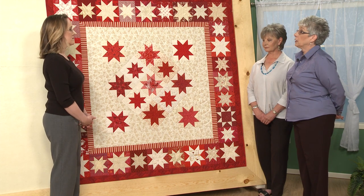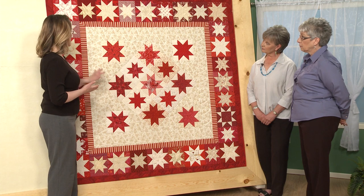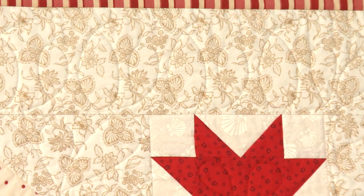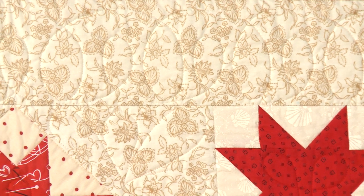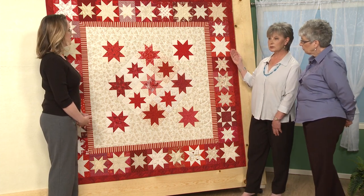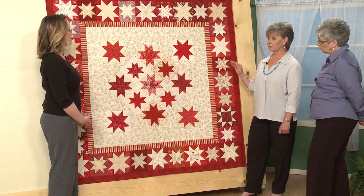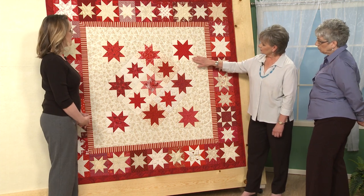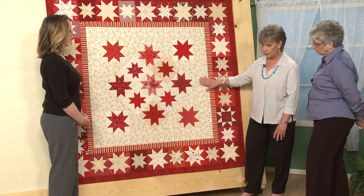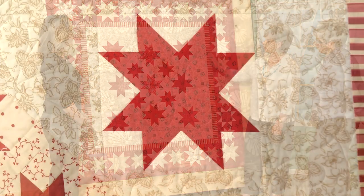The team came together to select the colors for the borders and the background. We put all the center blocks in place on the design wall and started pulling different fabrics — creams and lights — to fill in the background area. We started with something pretty unpatterned and it was a little flat; it didn't make the blocks pop. So then we found this great fabric with a lot of movement, pretty even overall, with some contrast but not a lot. When it goes against a pretty plain background in a block, it makes that block pop a little bit.